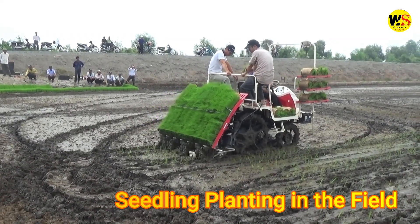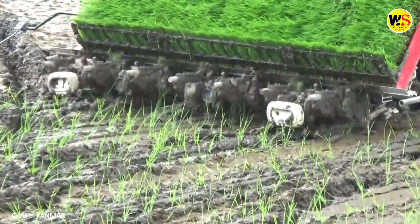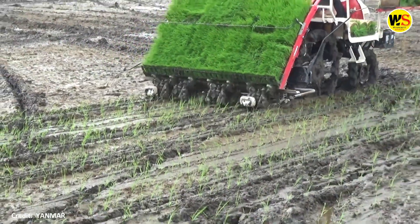Seedling planting in the field. The rice planter performs experimental planting in difficult fields.